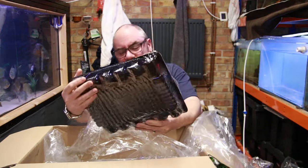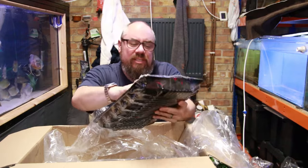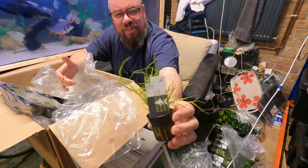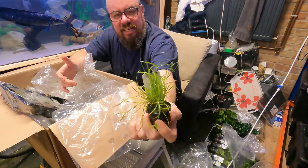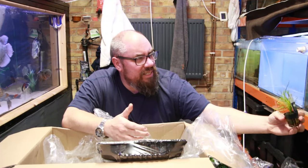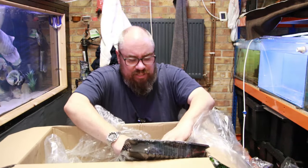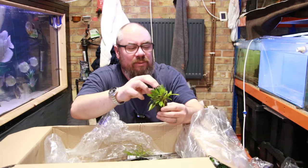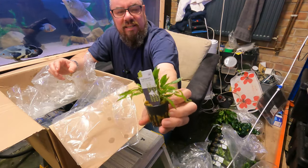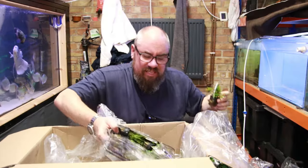Another big tray here — we've got Cryptocoryne Wendtii Green Gecko and Juncus Repens. Juncus Repens is this one — I got this to carpet once in an old discus tank and it worked really well. I think it fills out really well, it spreads really quickly, it can work wonders in a planted tank. And then the Crypt Gecko — I'm not going to lie, I was won over by the gecko part of the name. Nice smaller crypt — six of each of them.